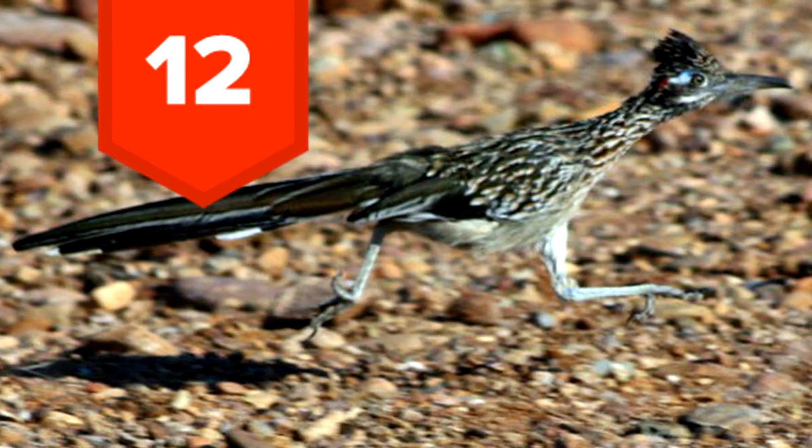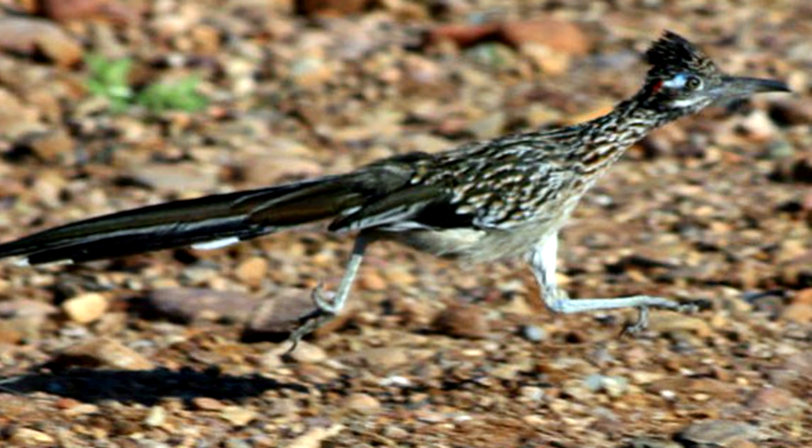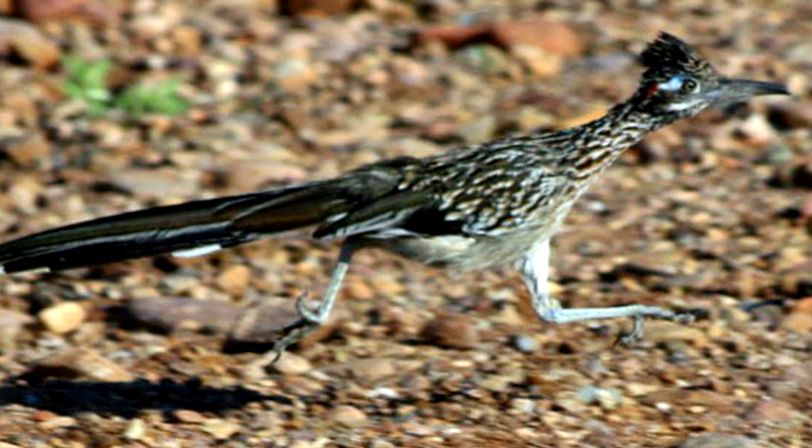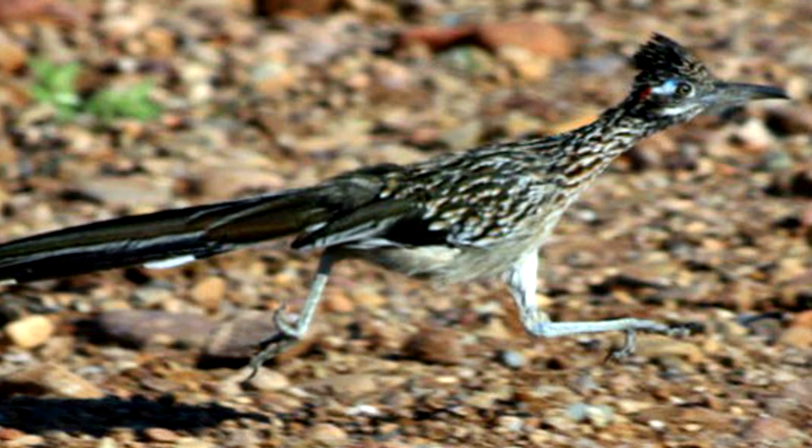12. Roadrunners pee from their eyeballs. While it's not urination in the same sense we're typically used to, every animal has to get rid of excess minerals somehow. Roadrunners cry them out.